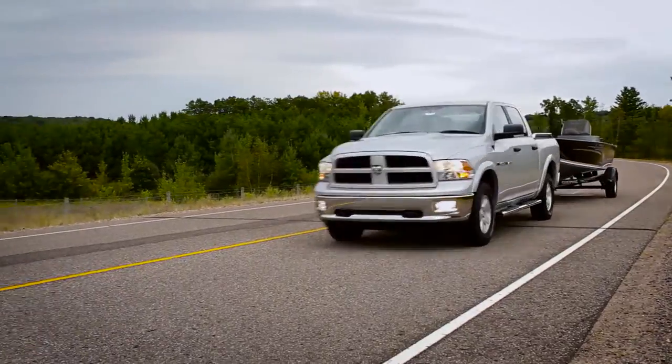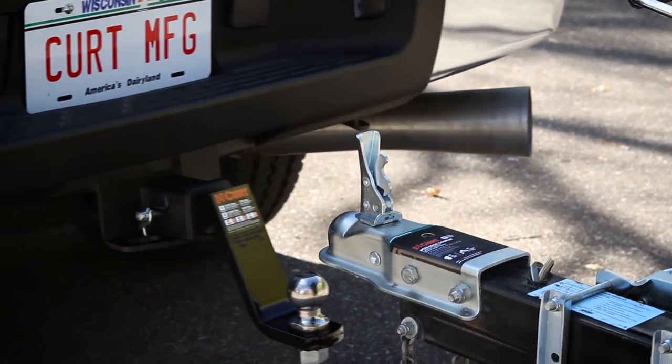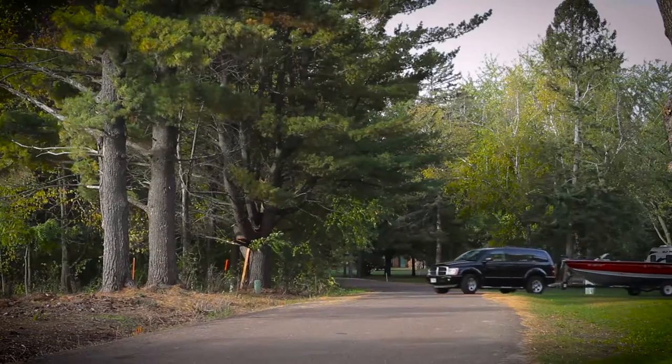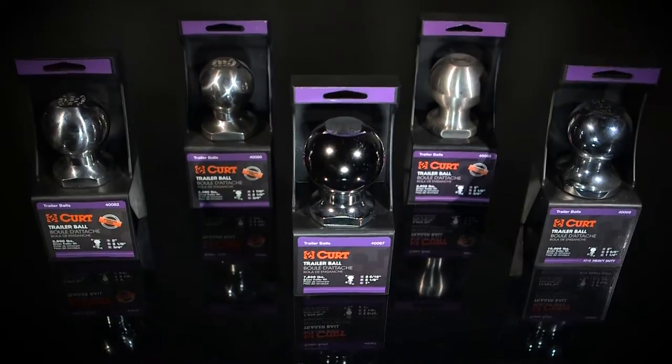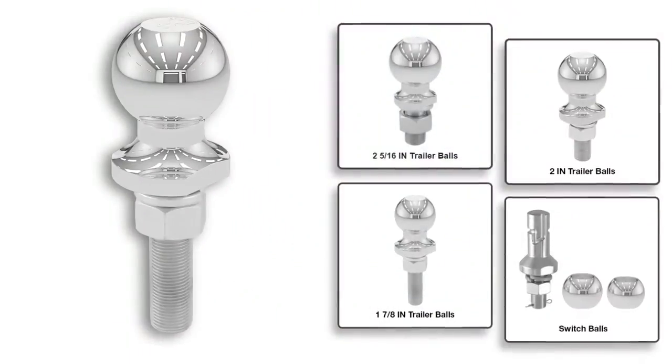Even the simplest part of your trailer hitch system is important, and a durable trailer ball precisely fitted to your coupler makes all the difference for your towing rig. KURT provides a wide variety of quality constructed trailer balls capable of handling your next adventure, available in all standard sizes.